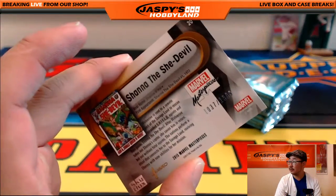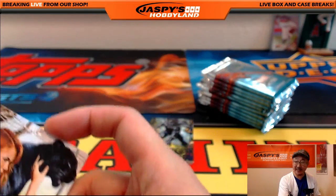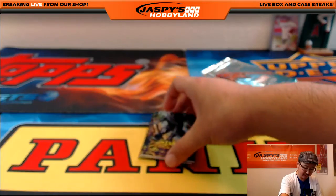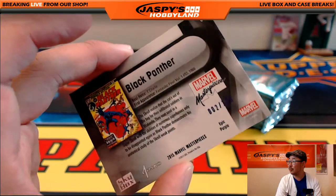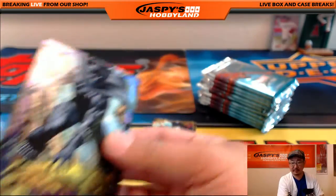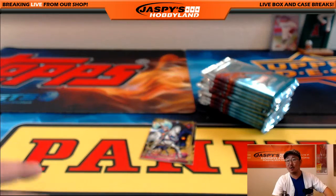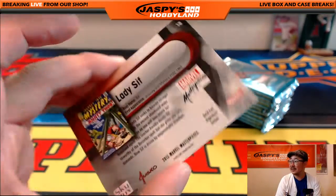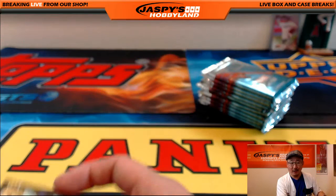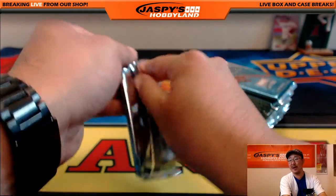Shayna the She-Devil, 1037 out of $19.99. Kevin California is asking if Marvel is killing off Cyclops. Black Panther, 002 out of $19.99. Don't they kill these guys off and then bring them back? Like, is the Hulk dead now? Lady Sif. I think Hawkeye shot the Hulk in the eye — it's kind of what Hawkeye does. Bruce Banner is dead, yeah.